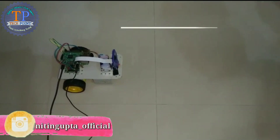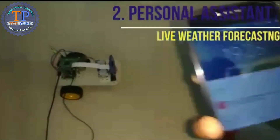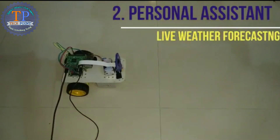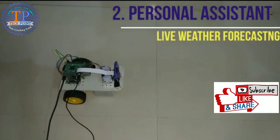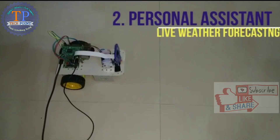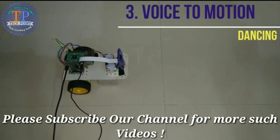Hey Google, can you tell me what's the weather right now in Contour? It's 86 and mostly cloudy today. It's predicted to be 83 and mostly cloudy. Hey Google, trigger: show me your dance.